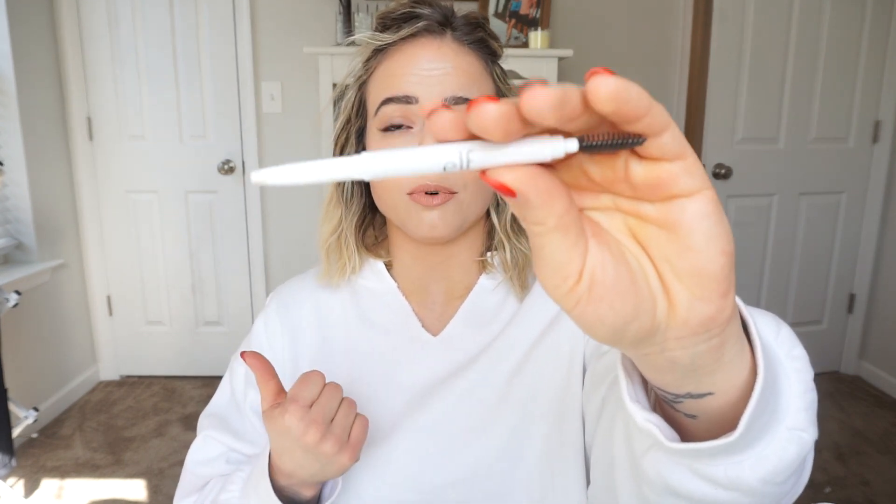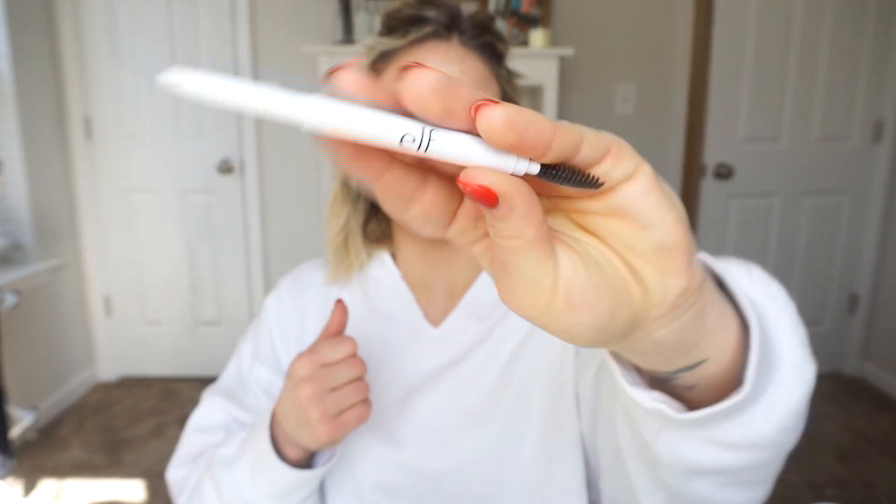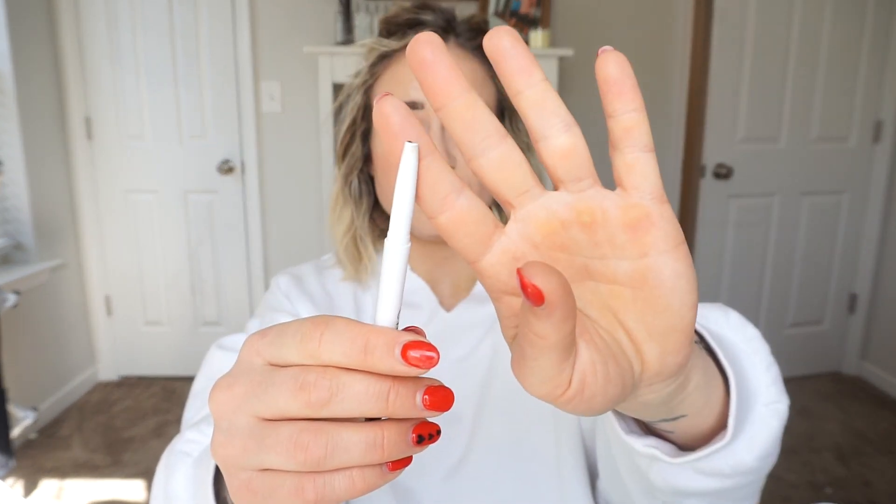I go through these just like crazy. This is the e.l.f. Instant Lift Brow Pencil — I go through this one and the ColourPop one, which is probably in here as well. This is a really great cheap option, it's only like two bucks. The pencil on this one is thicker than something like a micro brow pencil from Anastasia or ColourPop. I kind of like this for during the week because I never am doing such a precise brow, so it's easier to just fill in. It has the spoolie on the end and I brush them out. I repurchase this all the time.